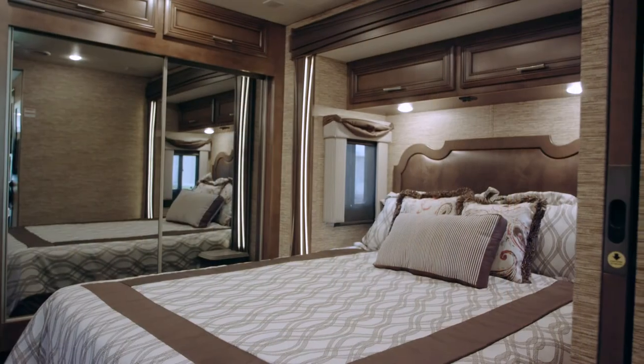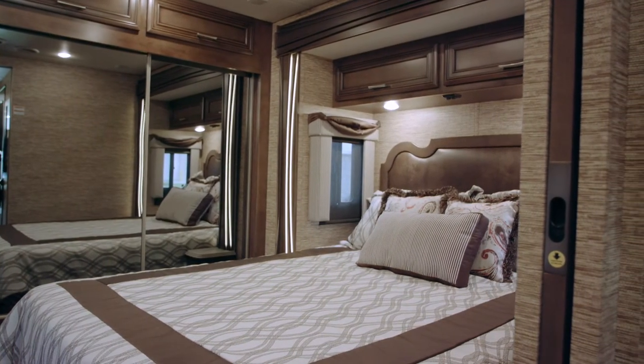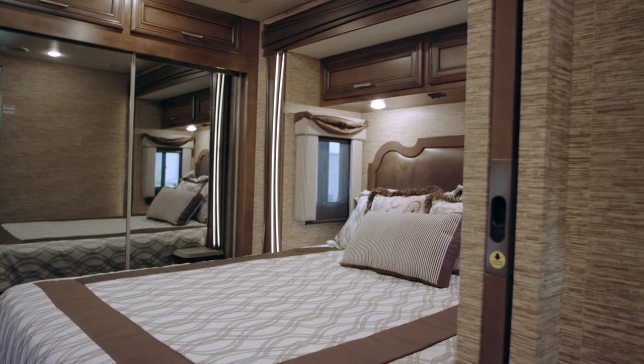The queen bed is standard in this floor plan. On each side of the queen bed you'll notice nightstands, and under each nightstand you have additional storage as well.